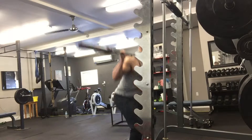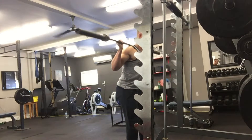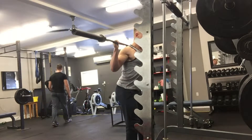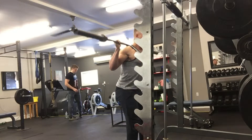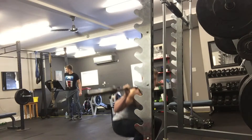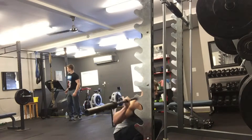Since the main point of these next few months is to improve weak points — not only physique-wise, but strength-wise, physiology, how my body moves — I'm going to be working on a lot of stuff that I'm not really used to.